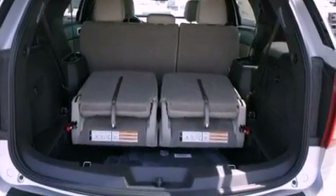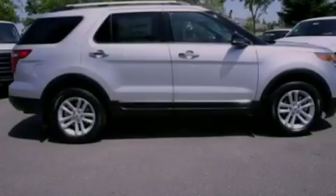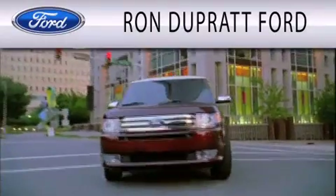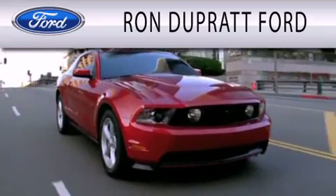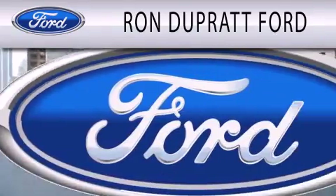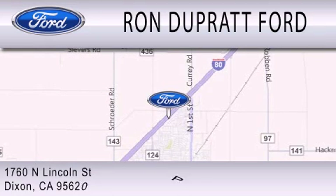Contact us today and schedule your opportunity to see this vehicle in person. Ron Duprat Ford is dedicated to doing everything possible to ensure that the experience you have selecting your next vehicle is as pleasant as possible. We're located at 1760 North Lincoln Street in Dixon.